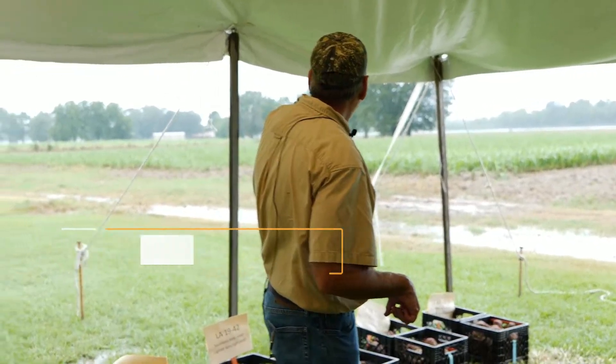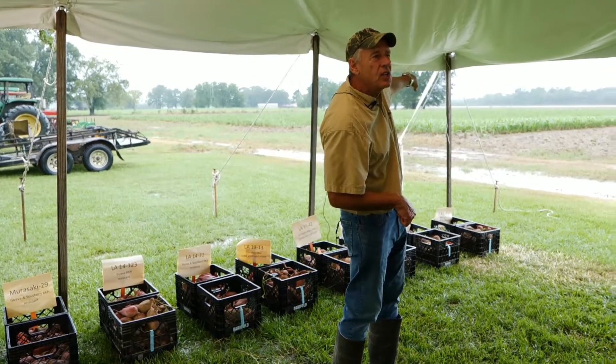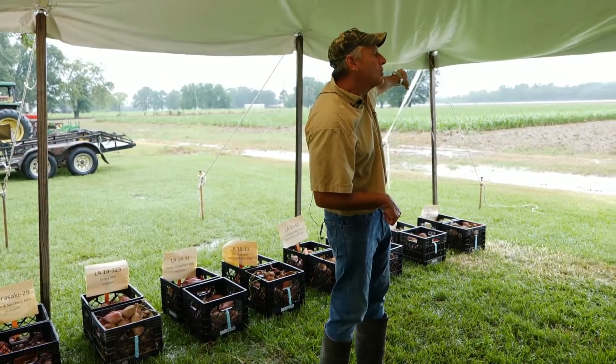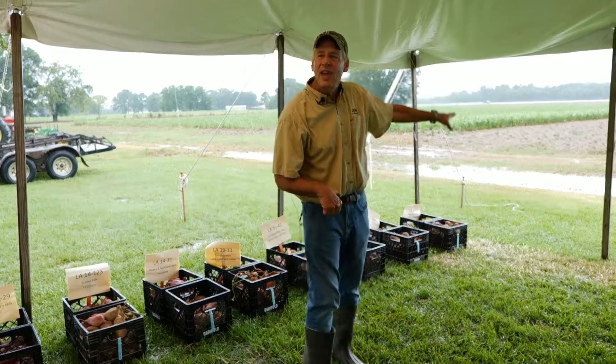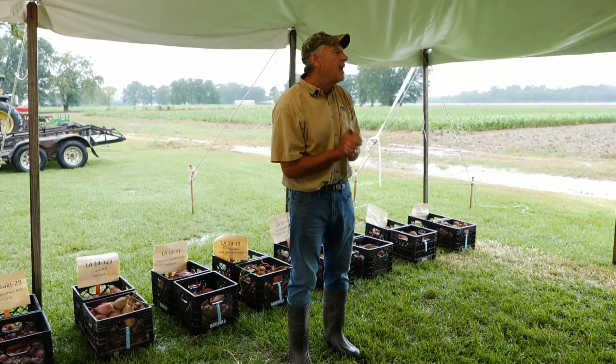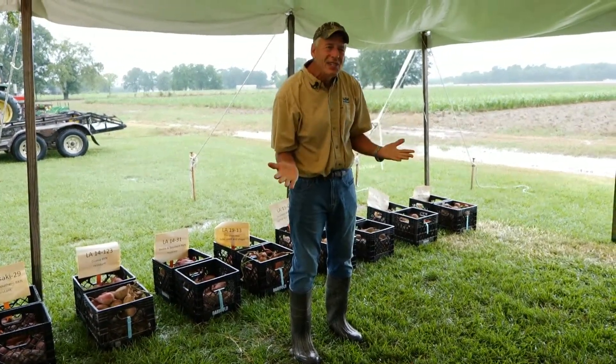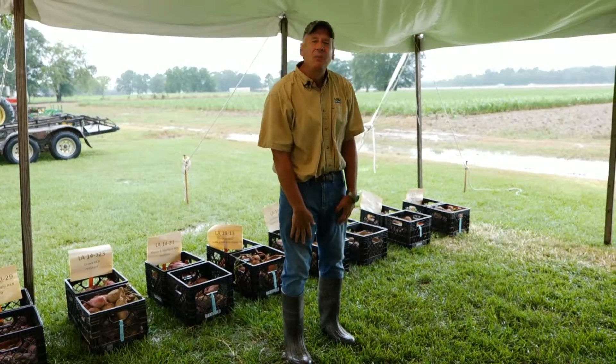What I'm really disappointed about and can't show you today is we have one of our nine crossing nurseries way over in the far corner of our research station. It's absolutely full out to the top of the fences, looks fantastic, and I've got the crew here at the station to thank. They do amazing work and they've got a fantastic looking crossing nursery — you can't see it today, a big shame.